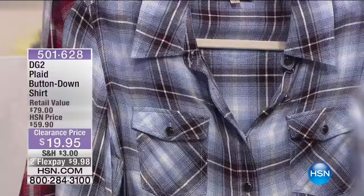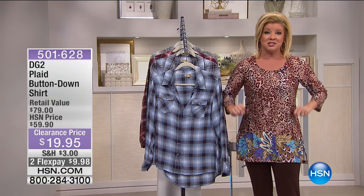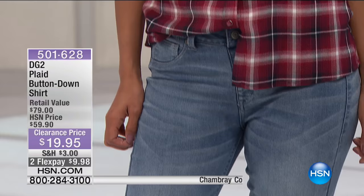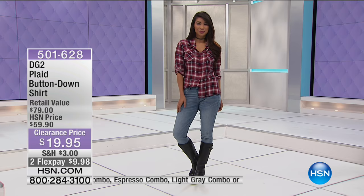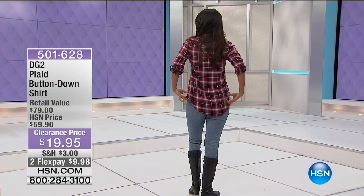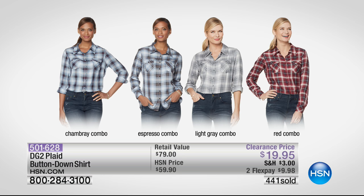The chambray in the plaid has touches of red, and next to that is the espresso — your classic blue plaid with a rich brown running throughout. Then we have the red combo and lastly the gray. Chambray, where it has red running through the blue, is most limited in all sizes — extra small through extra large, 1X through size 3X. There's nothing cuter, and we have our number one Diane Gilman boyfriend skinny jean coming up. Close to a thousand people are dialing in.